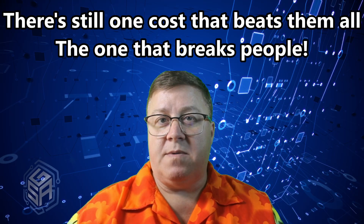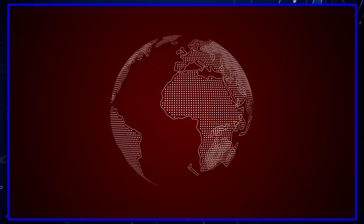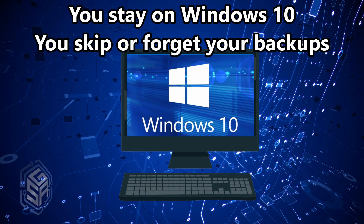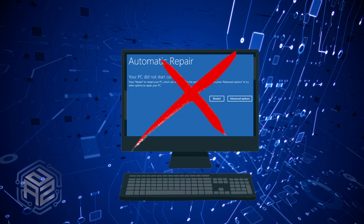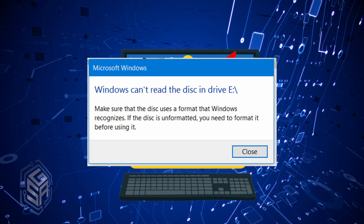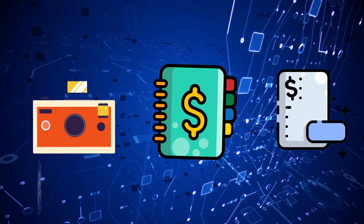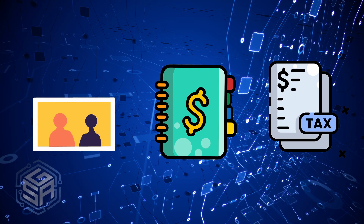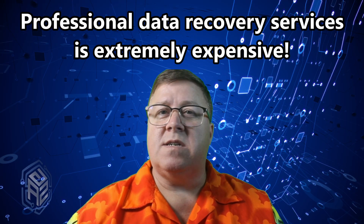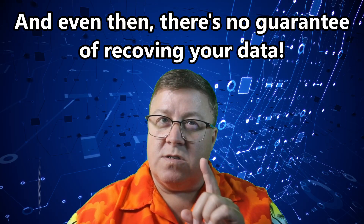Cost number five: lost data. This is the nightmare scenario. You stay on Windows 10, skip the backups, and then one day — poof. One bad update, one malware infection, one hard drive crash, and it's all gone. Family photos, tax returns, business records, work projects — years of your life erased in seconds. Professional data recovery starts at $500 and can hit two grand or more, and even then there are no guarantees.